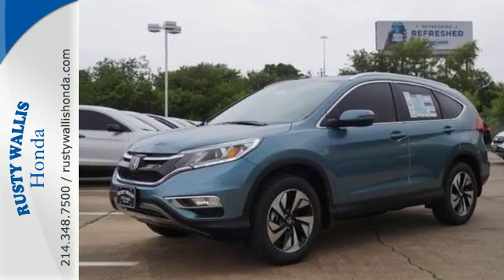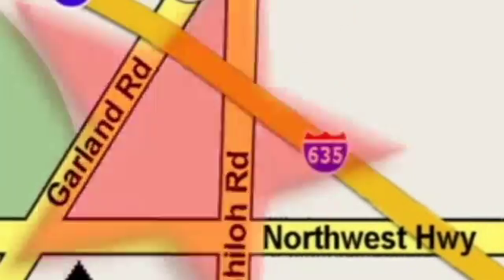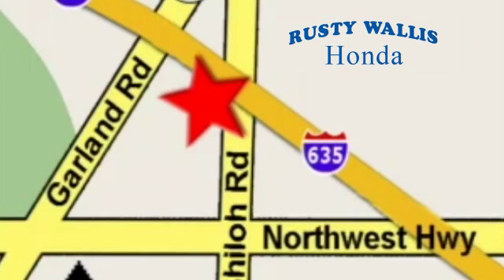This CR-V packs a punch and can pack it in. Come in today for a test drive at Rusty Wallace Honda — our primary goal is to satisfy our customers. Stop in today; we're easy to find, just off I-635 at Shiloh Road.